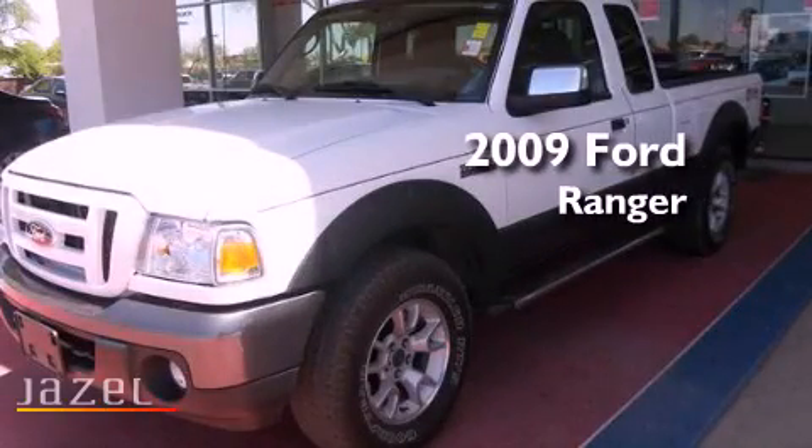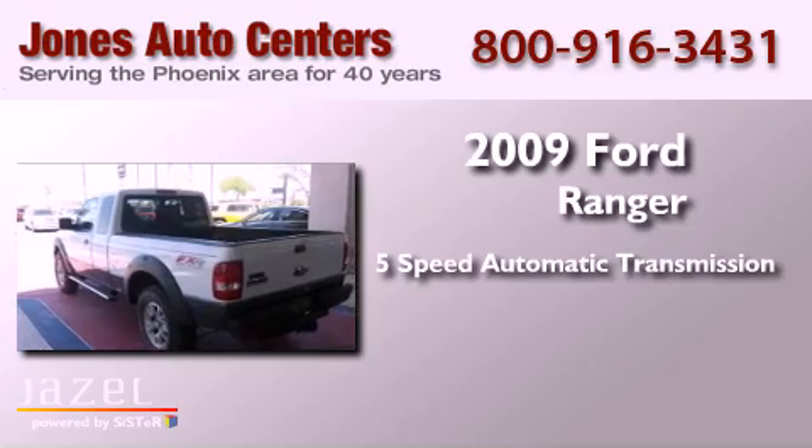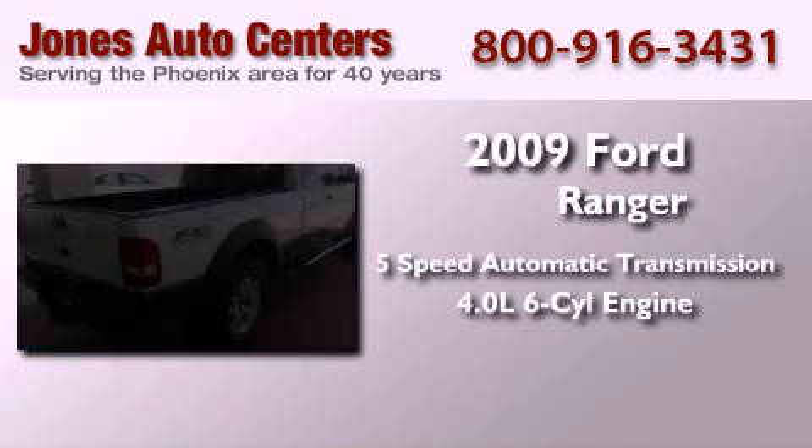This is a 2009 Ford Ranger. This truck has a 5-speed automatic transmission and a 4.0-liter V6.